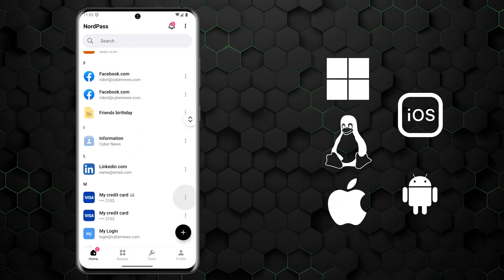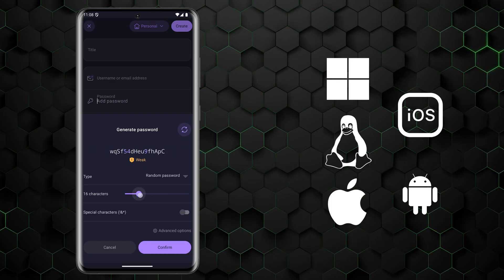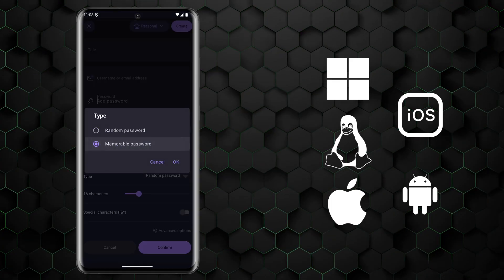We've covered a lot already but haven't discussed ease of use. NordPass and ProtonPass both support all major operating systems like Windows, Mac, Android, and iOS. What's great is that both applications are consistent across all the different platforms, making the experience of navigating each password manager straightforward.